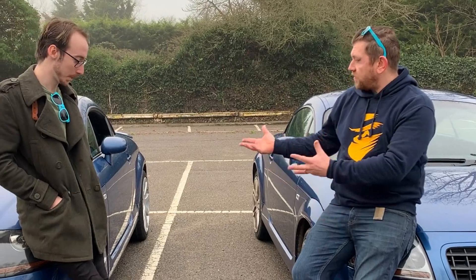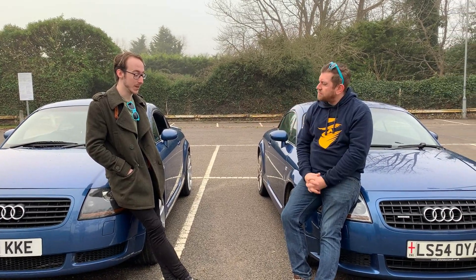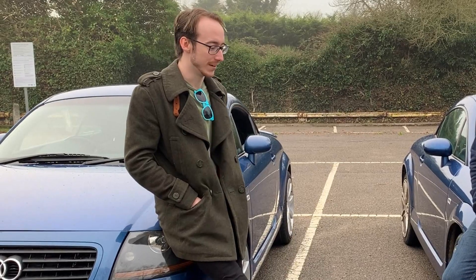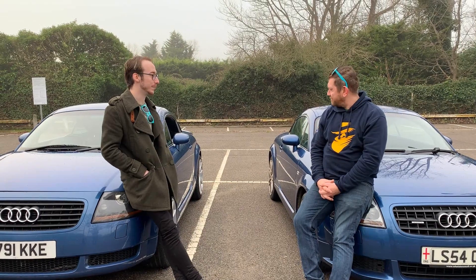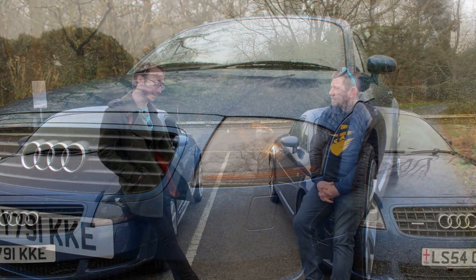When asked if the TT was already customised when he acquired it, Matt confirmed it was bone stock. He didn't plan on doing loads of bits, but the list isn't too long just yet — though it's getting longer.